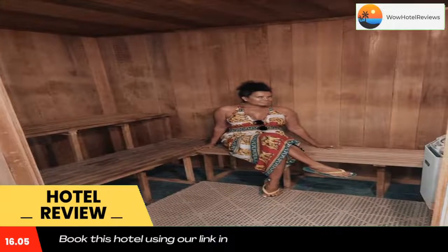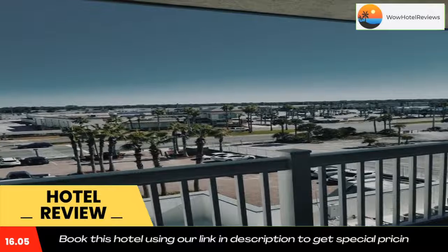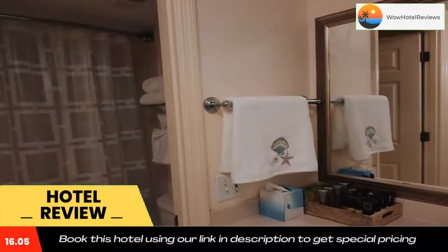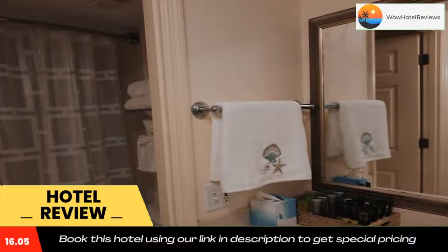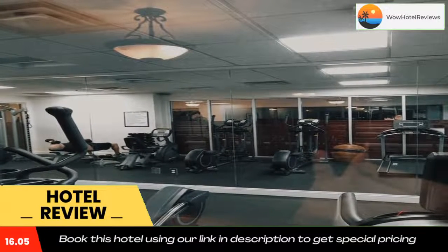Popular points of interest near the accommodation include Daytona Beach, De Romano Beachfront Park Beach, and Almond Beach. The nearest airport is Daytona Beach International Airport, 10 miles from A Happy Seashell Story. Use our link in the description to get a special discount on this hotel. Don't forget to like and subscribe to our channel.